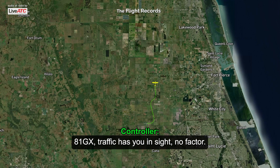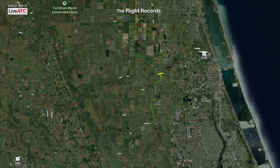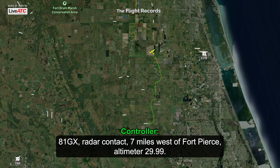8-1 Gulf X-ray, traffic hedging site no factor. Maintain VFR, SWAC 7454. Maintaining VFR, SWAC 7454, 8-1 Gulf X-ray. Radar contact 7 miles west of 4th Pierce, altimeter 29.99.